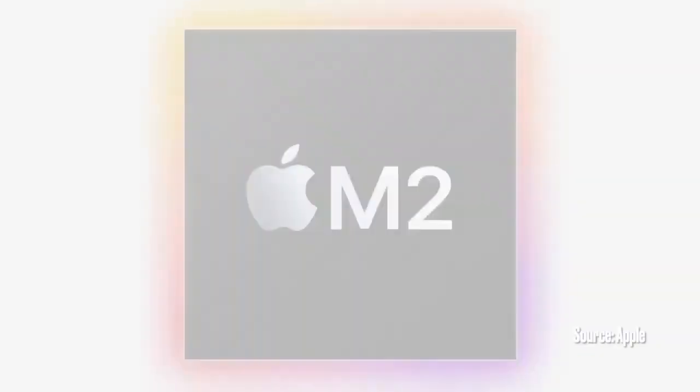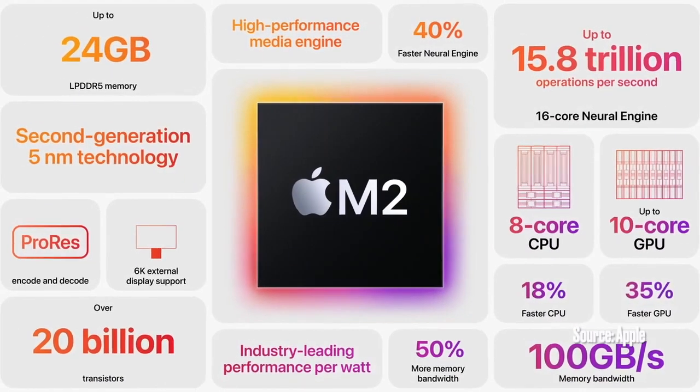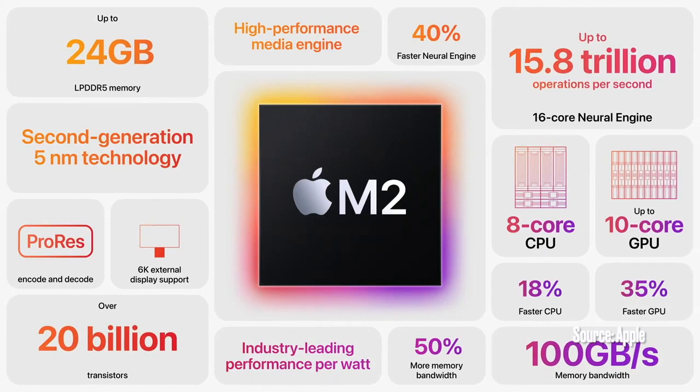Systems with M2 will be able to play back multiple streams of 4K and 8K video. So that's M2 — it starts our next generation of M series chips with an 18% faster CPU, 35% faster GPU, 40% faster Neural Engine, and 50% more memory bandwidth. It takes the amazing performance, capabilities, and efficiency of M1 even further.